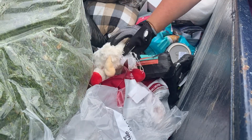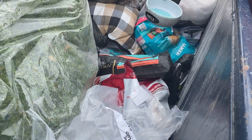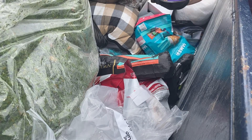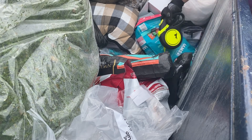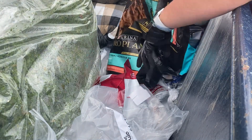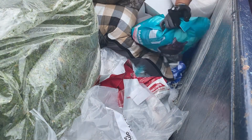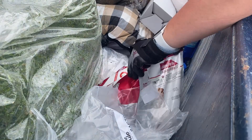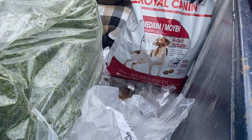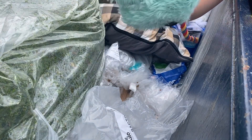Aww. Maybe we can sew that little guy up.